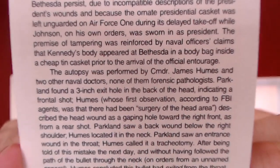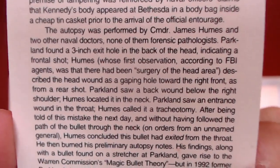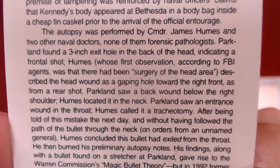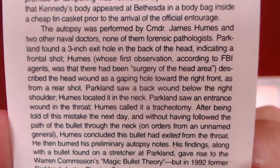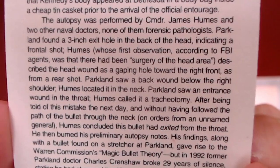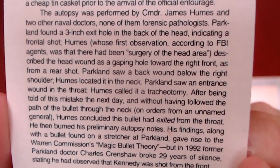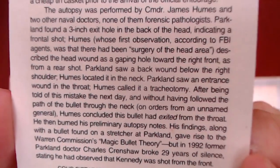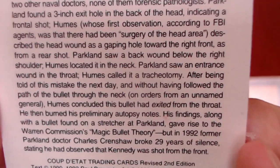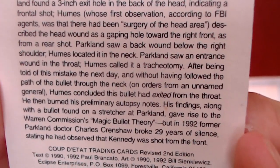The autopsy was performed by Commander James Humes and two other naval doctors, none of them forensic pathologists. Parkland found a three-inch exit hole in the back of the head, indicating a frontal shot. Humes, whose first observation according to an FBI agent was that there had been 'surgery of the head area,' described the head wound as a gaping hole towards the right front, as from a rear shot. Parkland saw a back wound below the right shoulder; Humes located it in the neck.